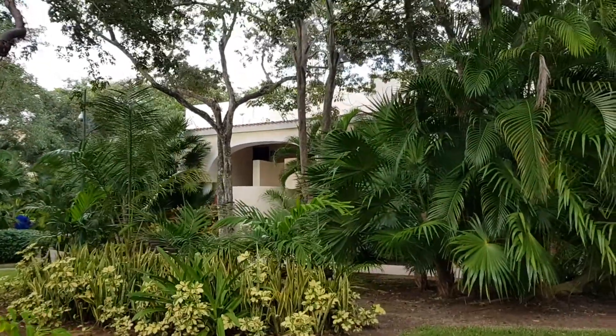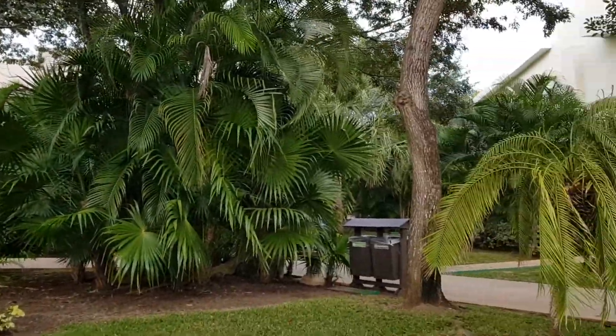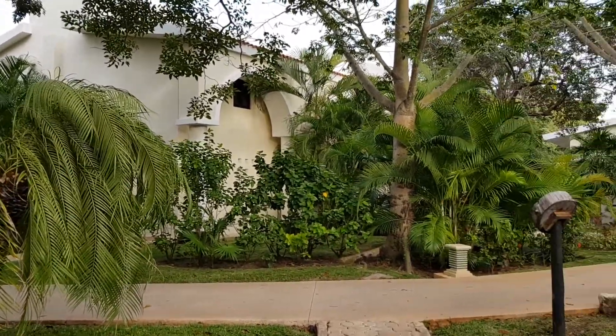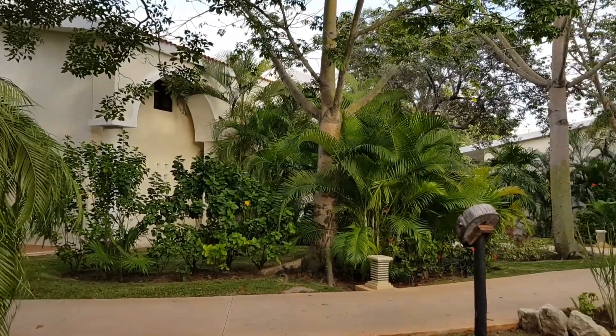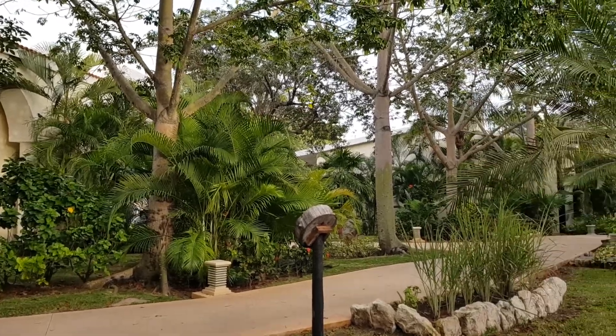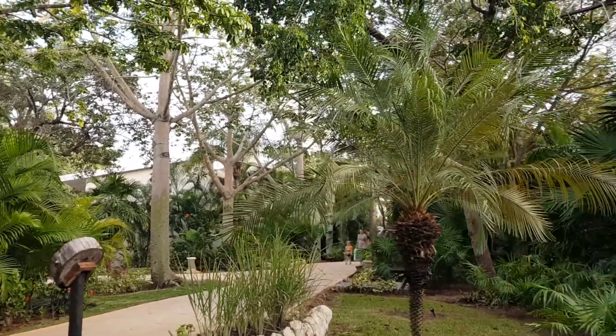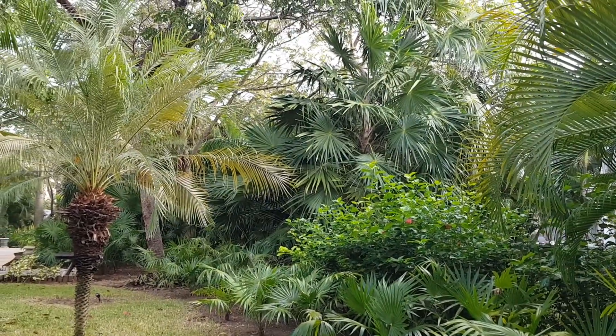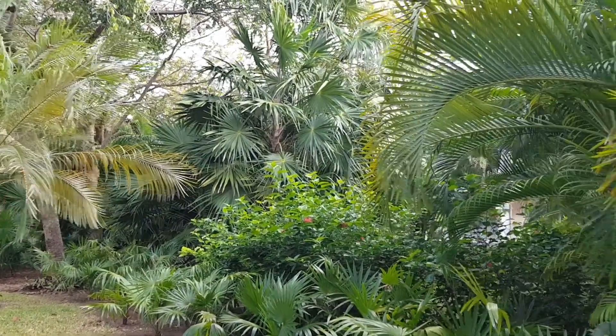We're here in the Hacienda Junior Suite section. As you can see, it's super lush, really tropical. This section is located between the main lobby family section and the adults-only section where the rest of the services are. In this actual section, you don't have any restaurants or bars.